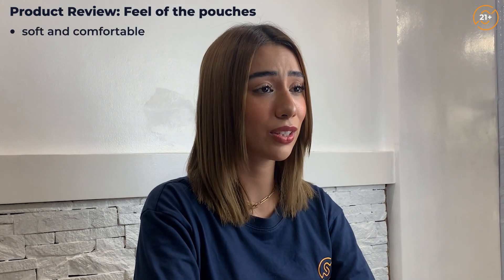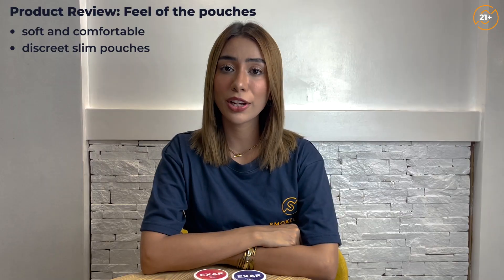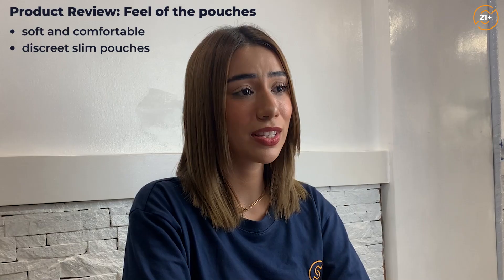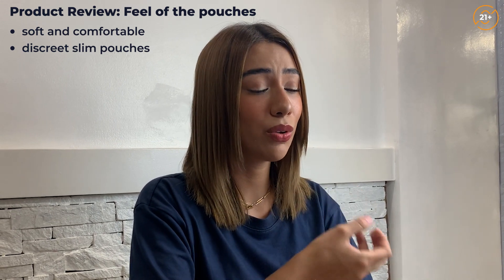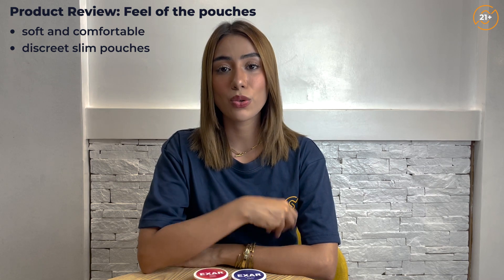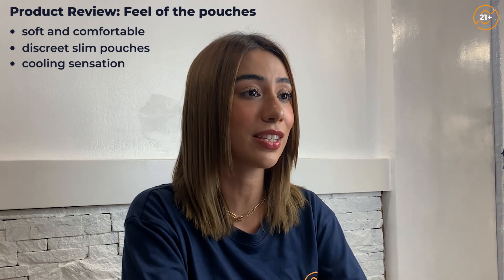Alright, so for the feel of the pouches — the pouch is so soft and it's so comfortable under my lip. It's also very discreet since it's slim and it's a wide pouch. I usually tend to like original portions more, which means that the bags are already moistened, and that's the type of snus I would normally go for. However, for this one, since the pouches are so soft and discreet, I tend to have a smaller mouth and usually you can see the snus in there, but with this one you barely can see it. It's also very nice under my lip and there is quite a bit of cooling sensation that I'm feeling right now, but it's not overpowering — it's still subtle, like all of its other features. For the feel of the pouches, I'm giving it a 4.5 rating.